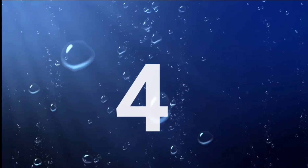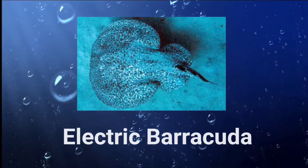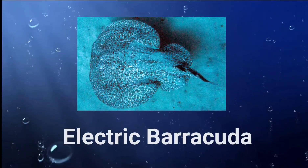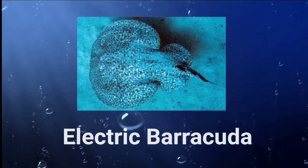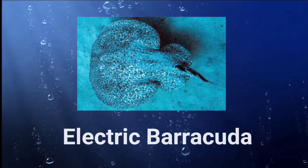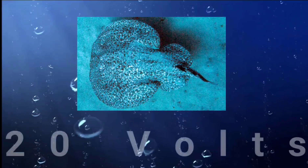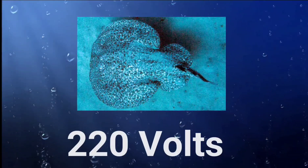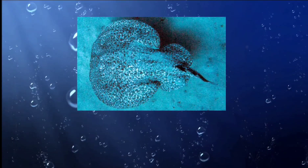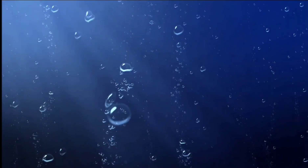Number four: the electric barracuda, Torpedo marmorata, is a species of electric ray found in the Mediterranean and eastern Atlantic Ocean. It is the largest species of electric ray, growing up to two meters in length and weighing up to 95 kilograms. Its electric organs can produce a shock of up to 220 volts, which it uses to stun its prey. It feeds primarily on fish but has also been known to eat squid and crustaceans.